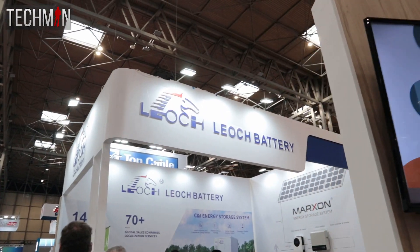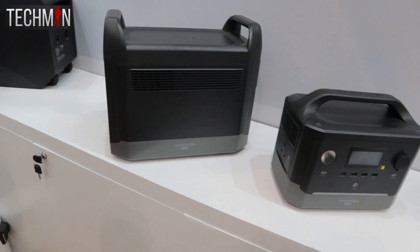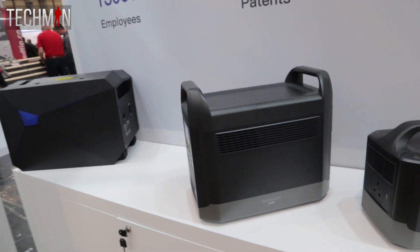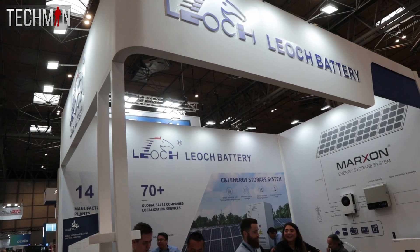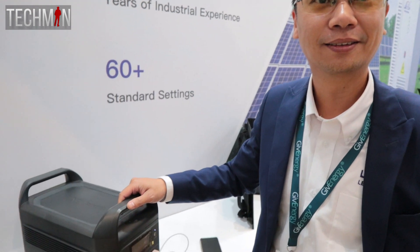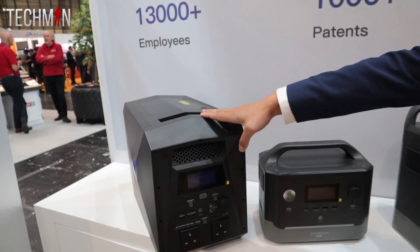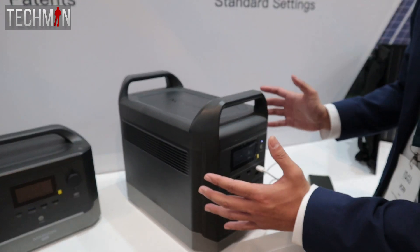And then there was the Leoc stand. I caught a glimpse of some newer power stations that, I must confess, bear a striking resemblance to a well-known brand that I shall not name. Much like my previous encounters, I found myself trying to converse with someone who struggled to communicate effectively in English. Fortunately, things improved when I returned the next day. I had the pleasure of meeting Kin, who was able to converse better and answer my questions. He agreed to do a short promotional video on camera, and I'll be sharing that interview in a separate video.